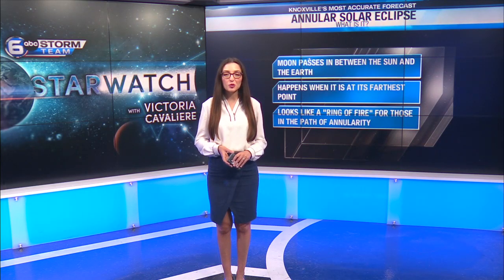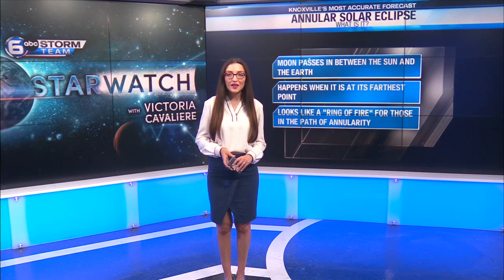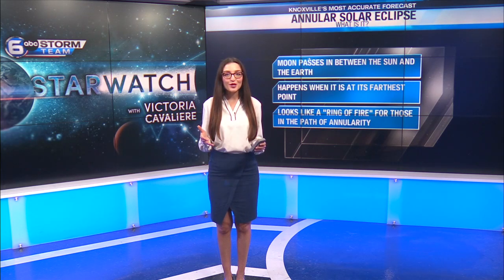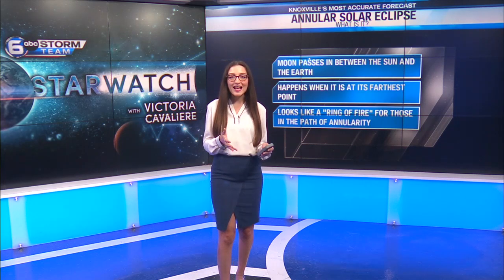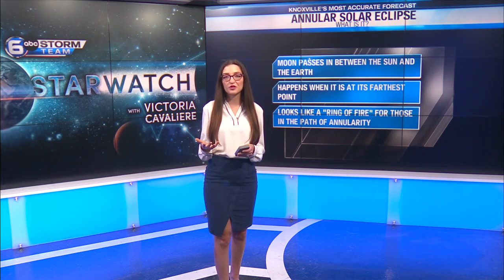I'm 612 meteorologist Victoria Cavalieri and this week we're talking about the annular solar eclipse, which is going to be taking place across portions of the United States. Let's start off first with what exactly is an annular solar eclipse and how is it different from that solar eclipse that we had just a few years ago.